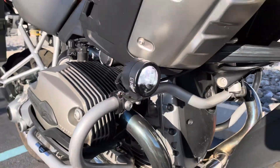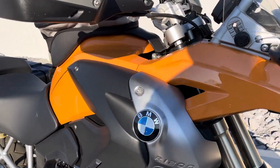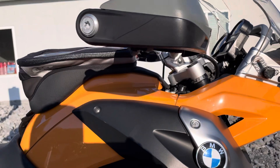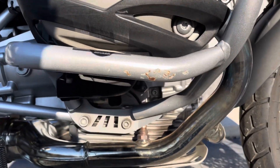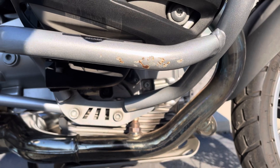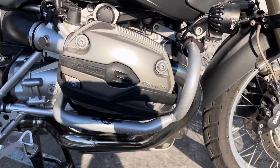You've got Clearwater LED fog lights, crash bars — you can see a couple of scratches on the bottom of the crash bars there — BMW valve cover guards, and you've got a clean, clean valve cover.